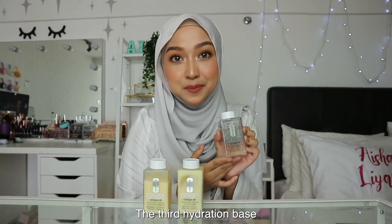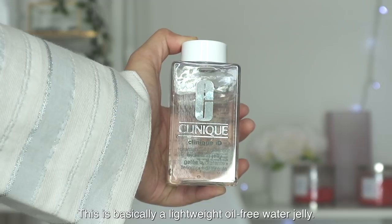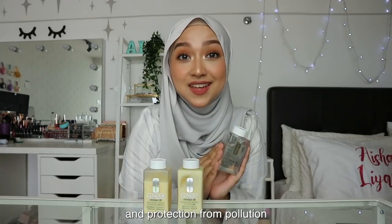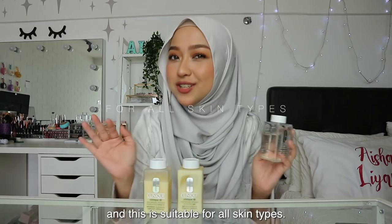The third hydration base is the Dramatically Different Hydrating Jelly. This is a lightweight oil-free water jelly that gives you 24-hour hydration, repair, and protection from pollution. It's suitable for all skin types.